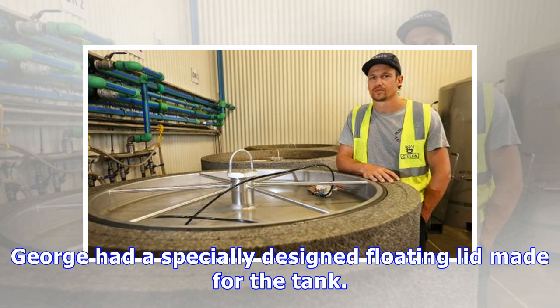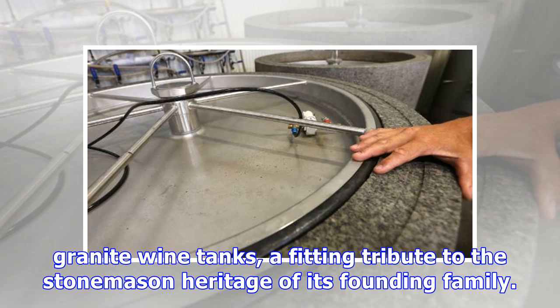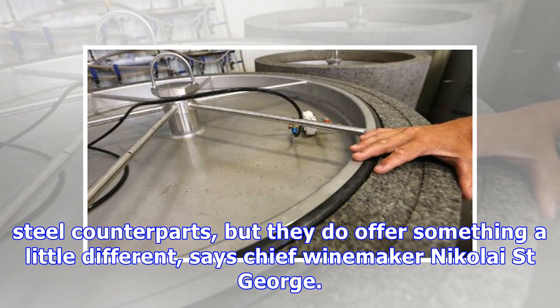George had a specially designed floating lid made for the tank. A Marlborough wine company believes it is the first in New Zealand to use granite wine tanks, a fitting tribute to the stone mason heritage of its founding family. The three-ton tanks at Beeson Wines might not hold anywhere close to some of the stainless steel counterparts, but they do offer something a little different, says chief winemaker Nikolai St. George.